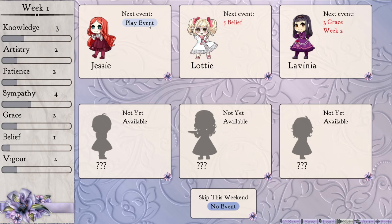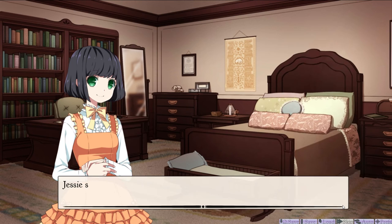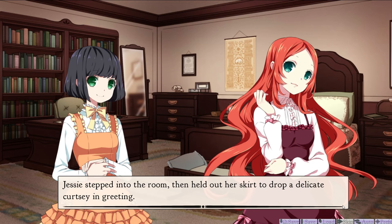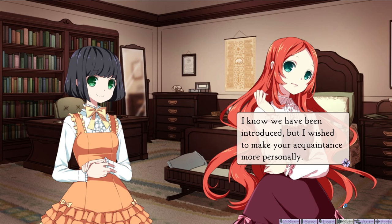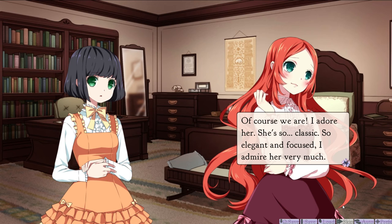Well, we can only do Jessie's. Hello, Sarah. May I come in to visit? Sarah rose to her feet at once. You are very welcome! Please come inside! I'm not going to voice any of the other ones. Jessie stepped into the room, then held out her skirt to drop a delicate curtsy in greeting. I know we've been introduced, but I wish to make your acquaintance more personally. And with that, Lavinia was listening in. Lavinia? I thought that you and she were the best of friends. Of course we are — I adore her. She's so classic, so elegant and focused. I admire her very much. However, sometimes it's nicer to do things for oneself.